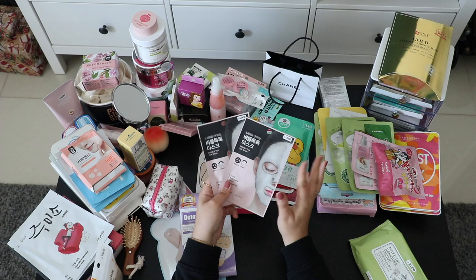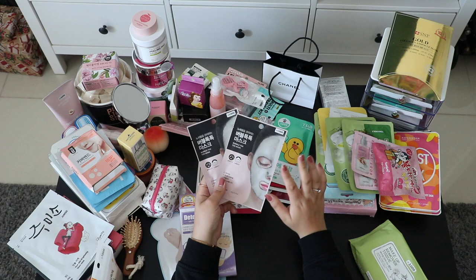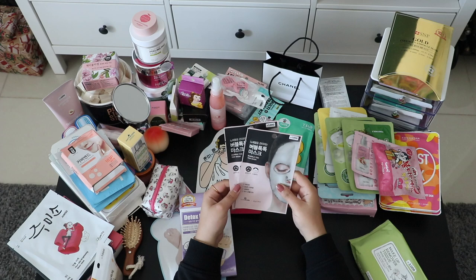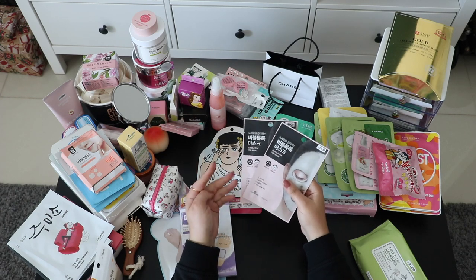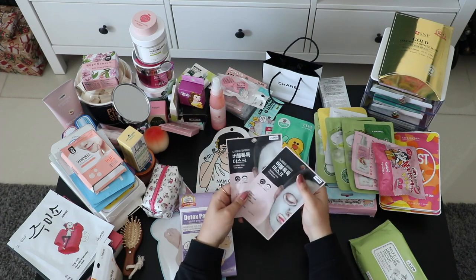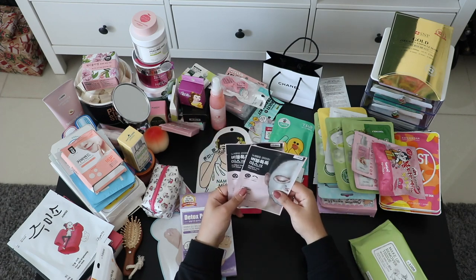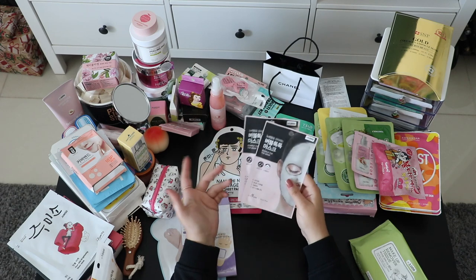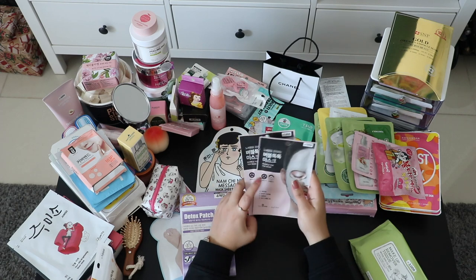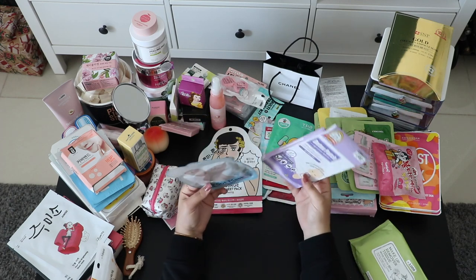These are bubble masks, and I love bubble masks. I've been buying a Korean brand here in the UAE — it's quite expensive, about 30 dirhams, maybe eight or nine dollars, for one piece. These were less than a dollar each, so I got two to give them a try. If they're nice, I'll regret not buying more.